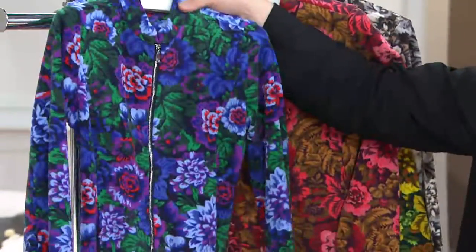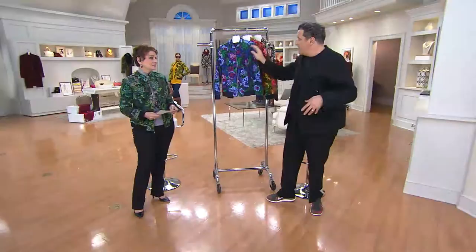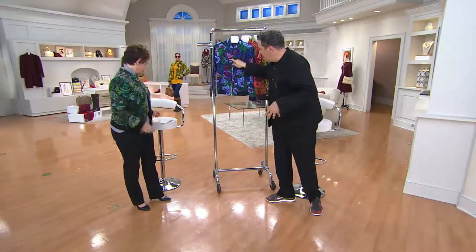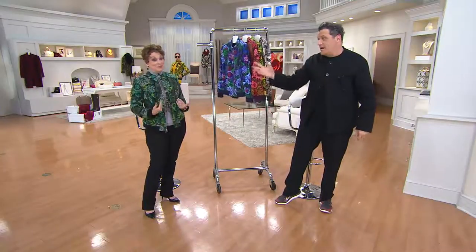Provence blue. Seriously. Look at the richness of this, right? With the purples and this kind of little bit of red poking through like that. And you, my dear, are wearing deep emerald. That's divine — deep emerald with gray. That's divine. Are you crazy?